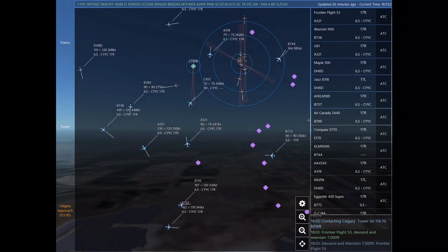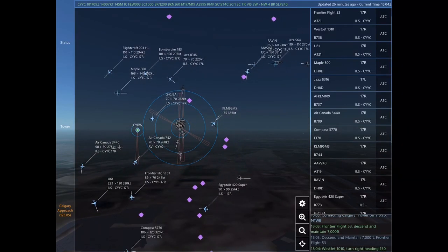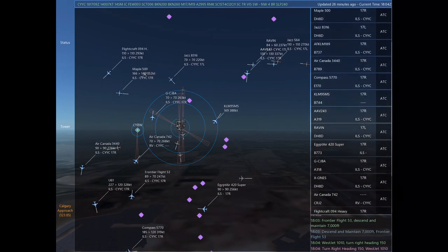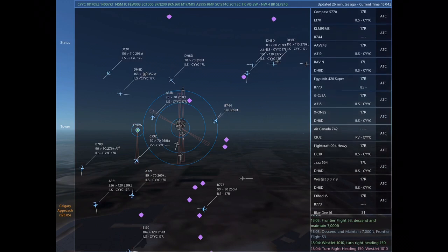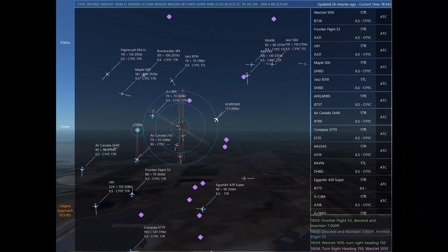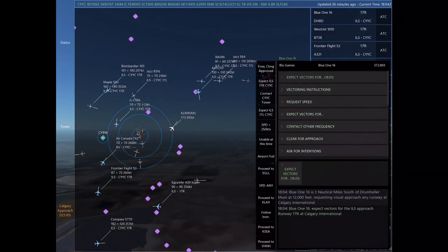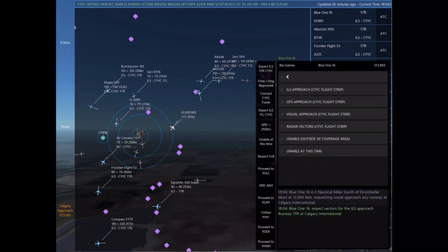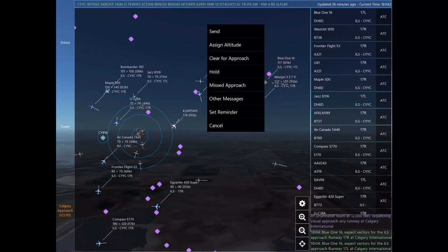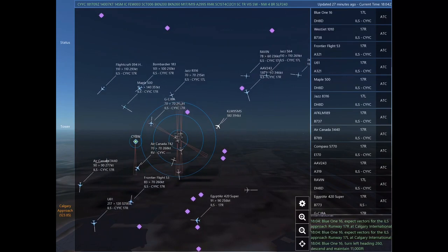Maintain 7,000 until established on the localizer. Cleared ILS Runway 17 left approach. Turn right heading 350. Frontier Flight 53. WestJet 1010, turn right heading 140. Uniform 61, turn right heading 160. Contacting Calgary Tower on 118.7, November 1 Whiskey Bravo. November 1 Whiskey Bravo, descend and maintain 7,000. Frontier Flight 53. WestJet 1010, turn right heading 150. WestJet 1010.